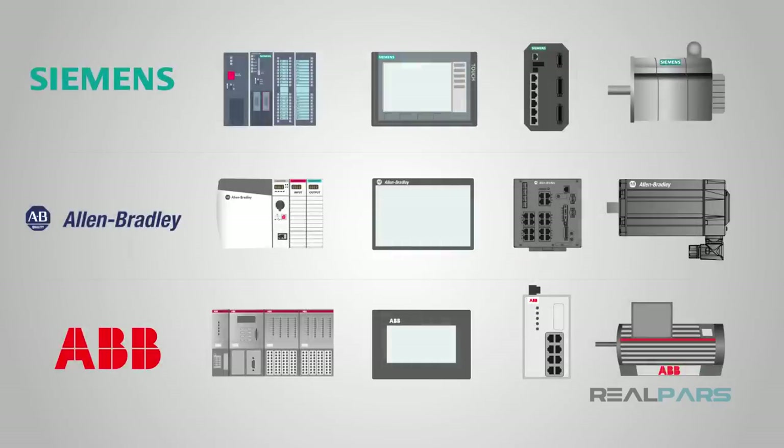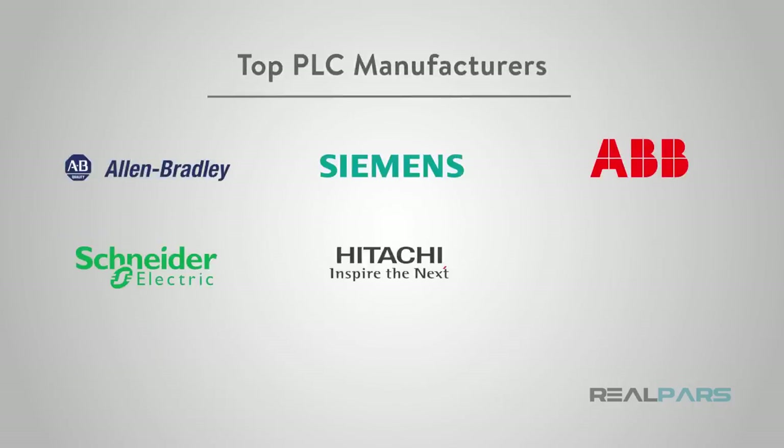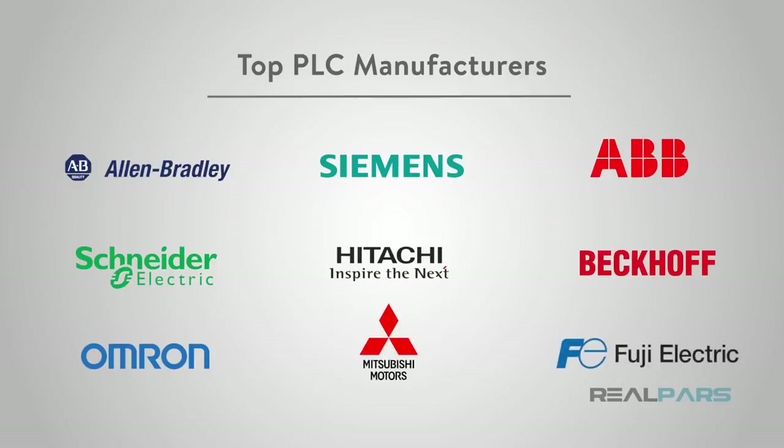Just remember that all three brands can complete an automation project from start to finish with hardware and software. There are plenty of other manufacturers out there as well — a simple search can lead to tons of information.